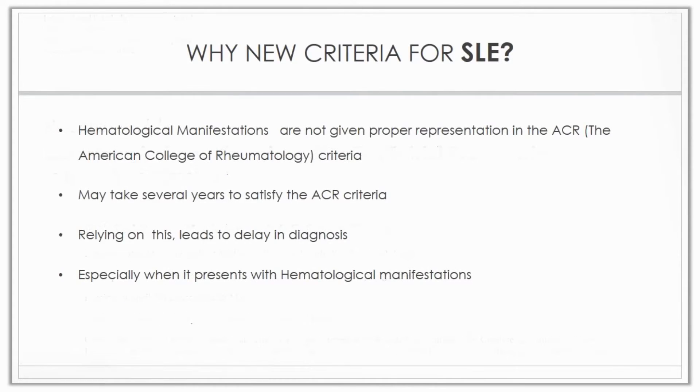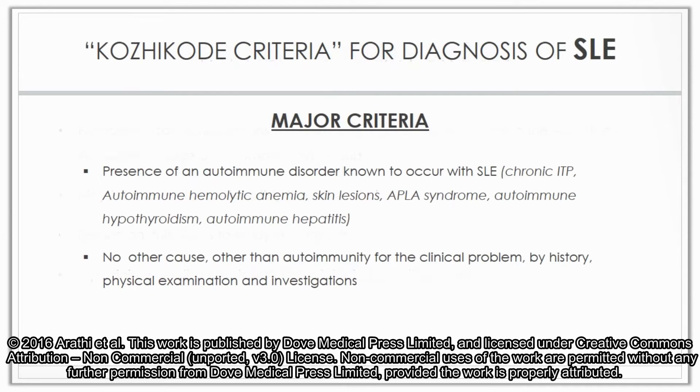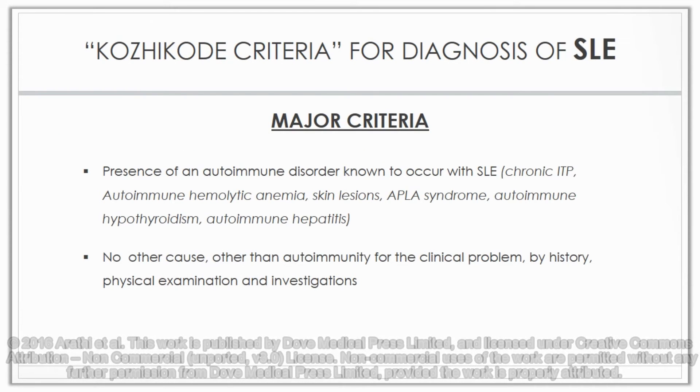Why did a new criteria become essential? Hematological manifestations are not given proper representation in the ACR criteria. It may take several years to satisfy the ACR criteria, and relying on it leads to a delay in diagnosis. Thus there is a need for an alternate criteria, especially for diagnosis when patients present with hematological manifestations.